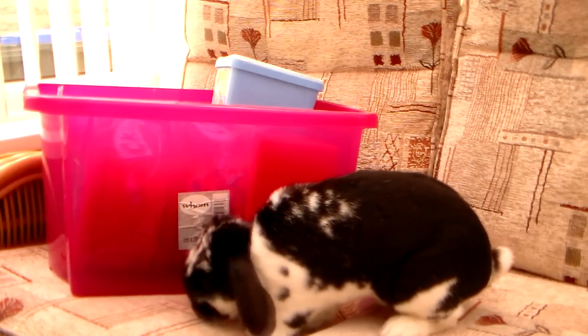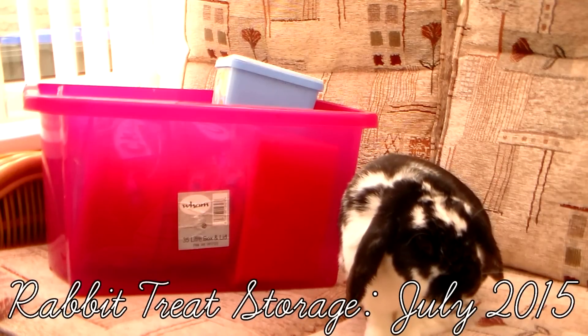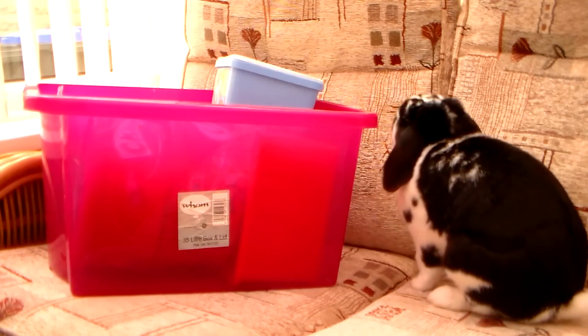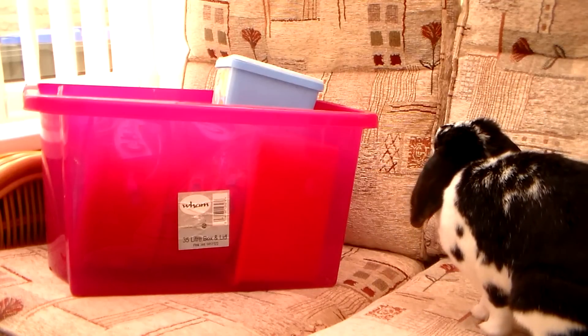Hi everybody and welcome back to my channel. Today I'm here with Rosie and we just wanted to update you on all of our treats. We have a big pink box full of stuff and this is definitely going to be one of Rosie's favorite videos. We're just going to get straight into the video and show you everything that we've got.